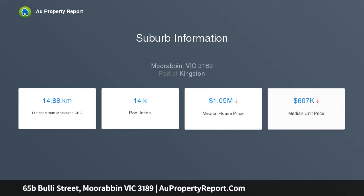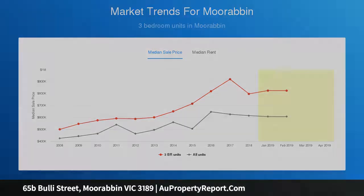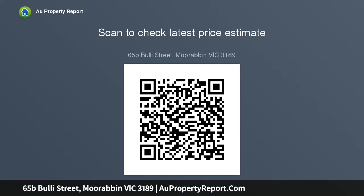Downstairs features the main bedroom with WIR and stylish en suite, expansive tiled open plan living and dining with a sleek stone kitchen, 900mm stove, walk-in open pantry, a light-filled study area, a powder room and laundry.